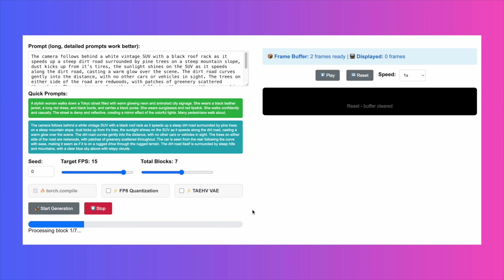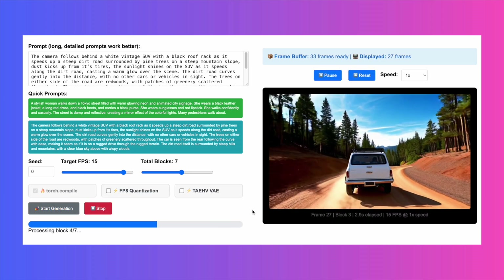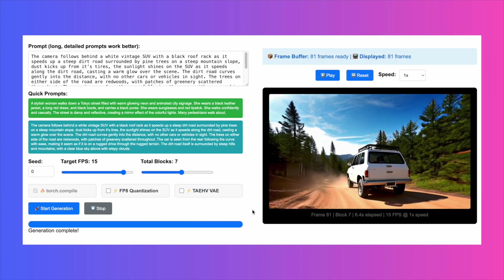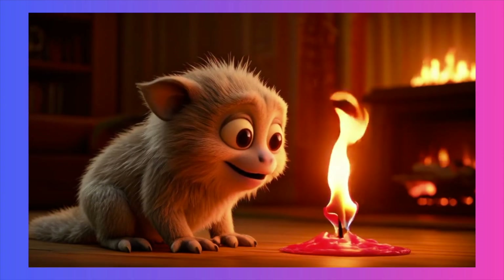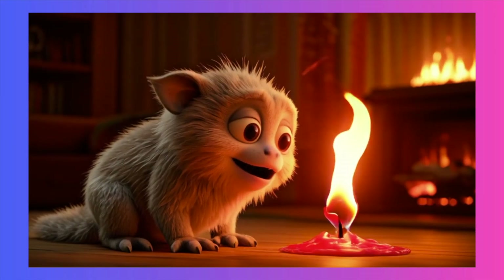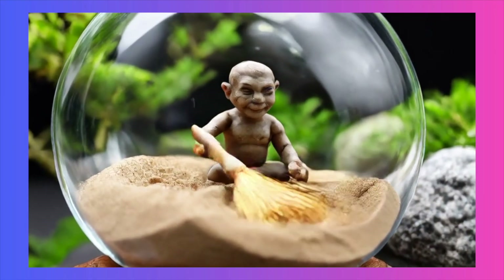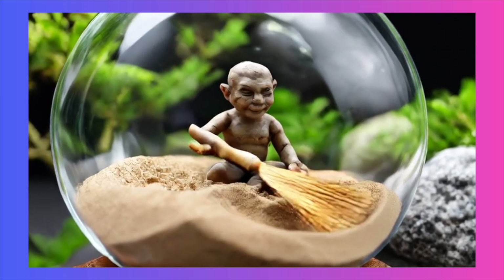What if you could generate AI video live as you stream, not waiting minutes for a render, but getting a high-quality video feed with less than a second of delay? For a long time, that's been the holy grail for generative AI. Well, a new AI tool just dropped that makes this a reality, and the code is fully open source.